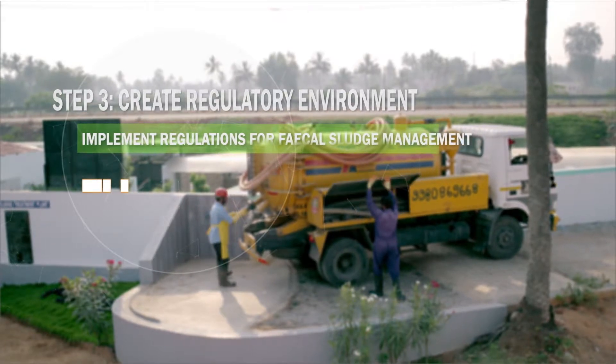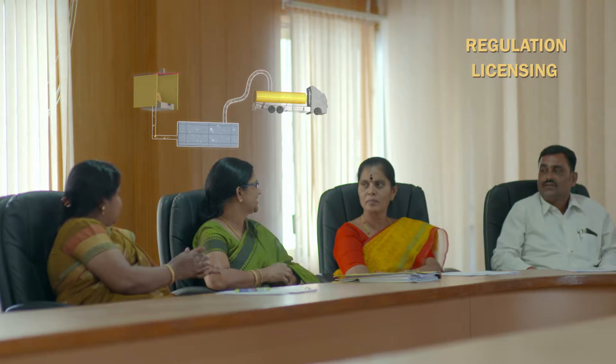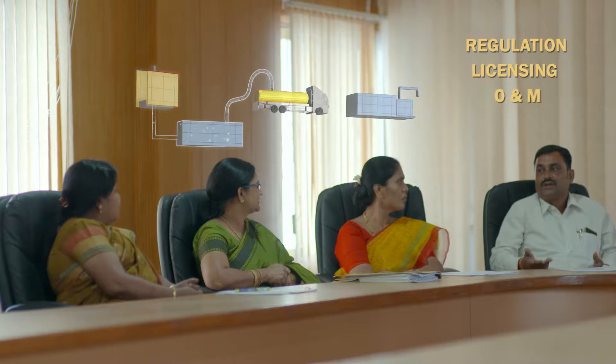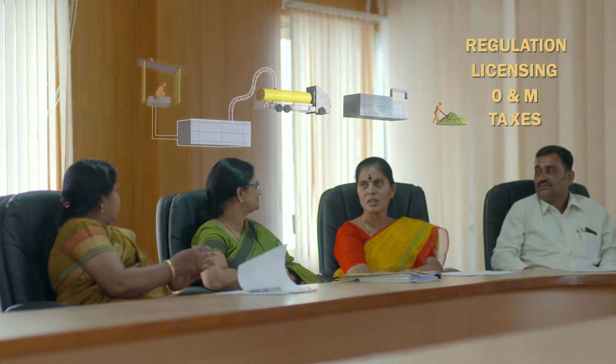Another important step is for the local government to create a regulatory environment under which the fecal sludge management system can function sustainably. Right from the beginning, we worked with the town of Devanhali as a partner. They have passed four resolutions: proper regulation of the containment systems for new houses; licensing and regulation of private operators for desludging; outsourcing the operations of the treatment plant to private operators; and raising property taxes to support the costs of the treatment plant.